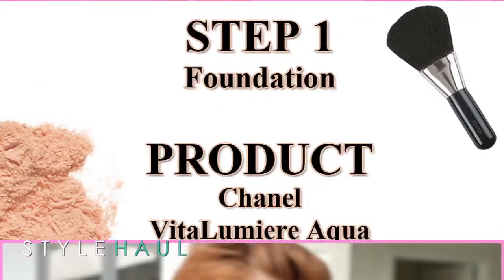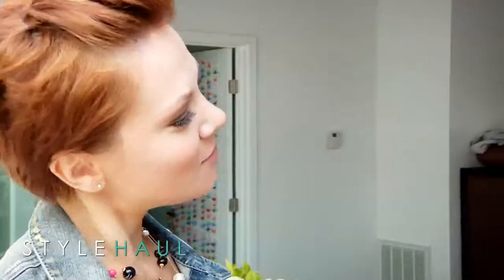We're going for a very fresh, natural look. So for that, I chose a foundation that has a very dewy, fresh, barely-there finish. We're going to go with Chanel Vita Lumiere Aqua. It gives you the perfect polished look. Let's get started.